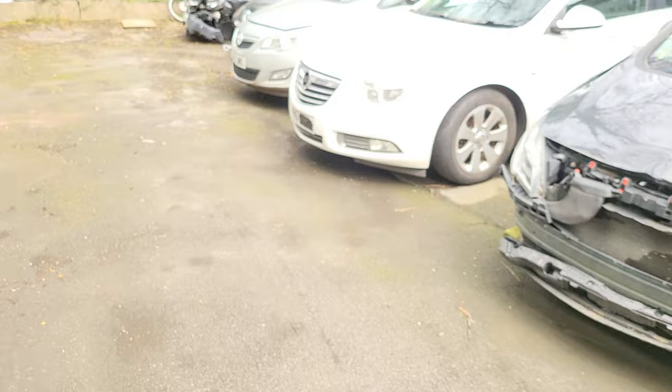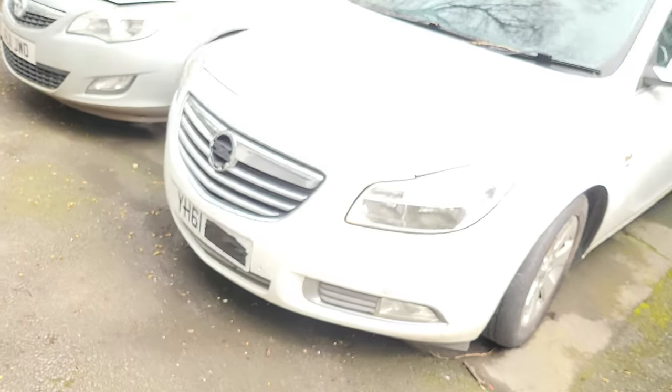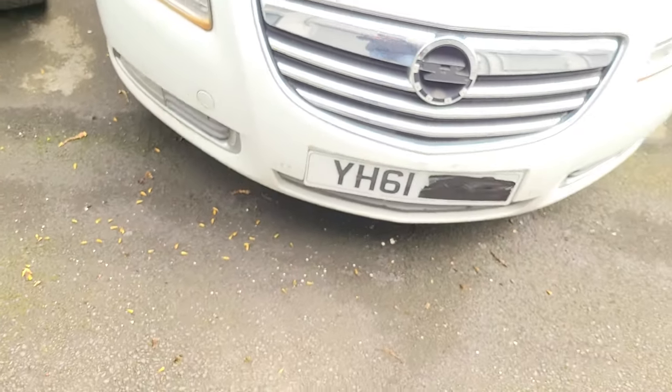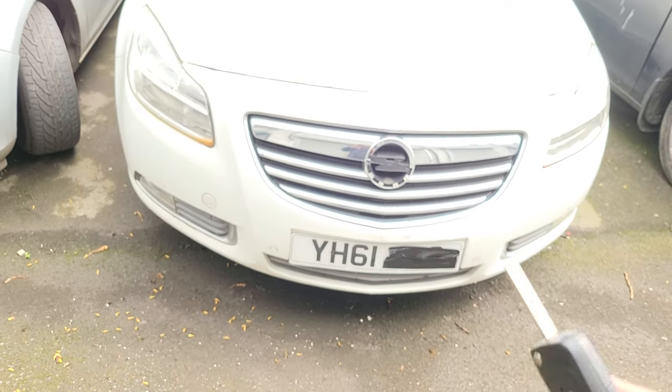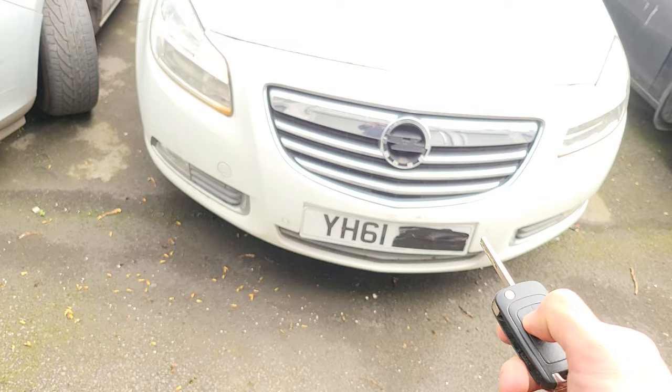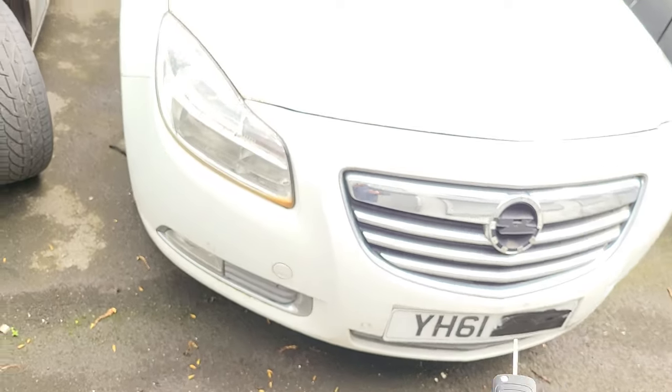The next one is the Insignia — the same situation. This is a look X, this is an insurance car, but it was sold as a fully dead car. I just put the battery in, jump started it, and it starts.